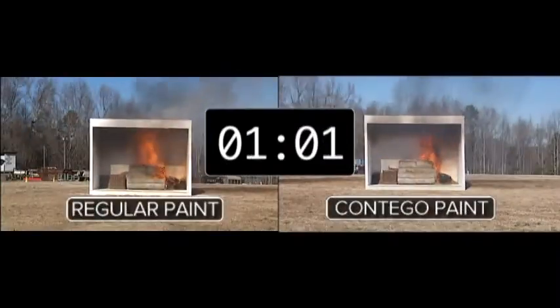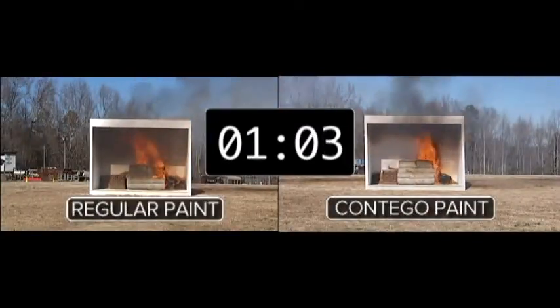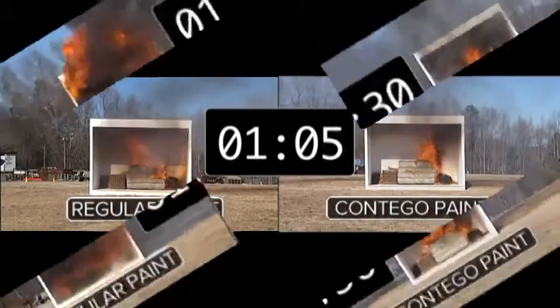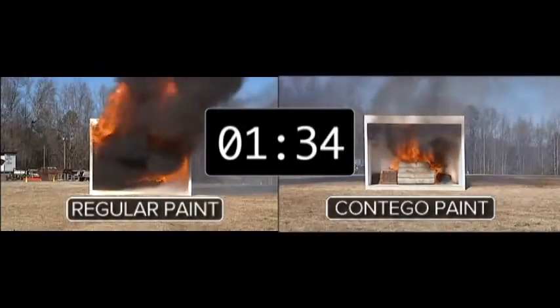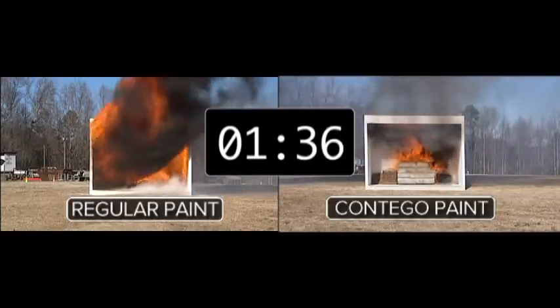The structure on the left has the regular paint inside, the one on the right the FR paint. At a minute and 30 seconds, you can see on the left the flames have filled the room. On the right, it's only the couch that's burning.